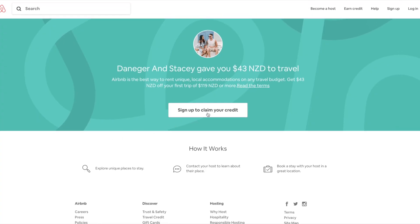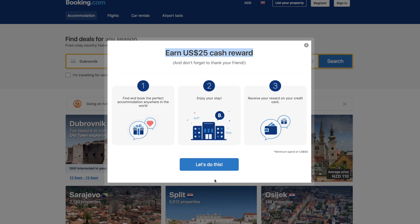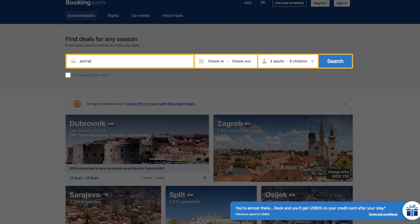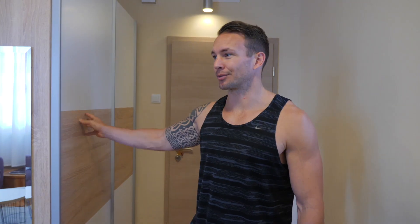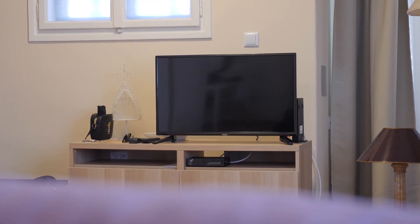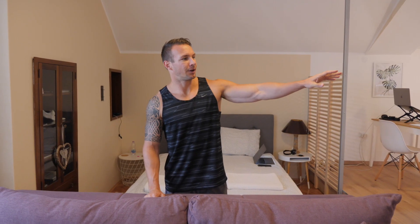Speaking of Airbnb, there will be a code below if you want to get 40 US dollars off when signing up — it'll come off your first stay. If you're staying in a hotel, check the link below too because we've got 25 US dollars off a hotel stay. Let me show you what 27 US dollars gets you in Zagreb. As soon as you walk in, there are wardrobes on the right, and it opens straight into the lounge and living space.